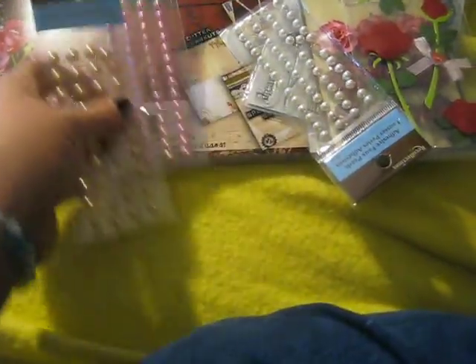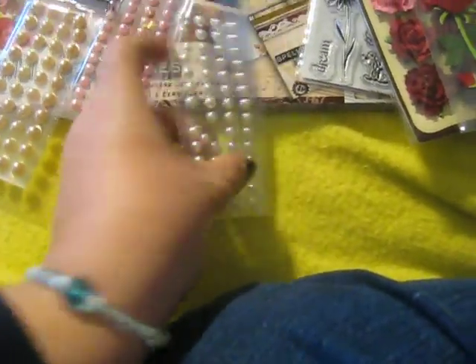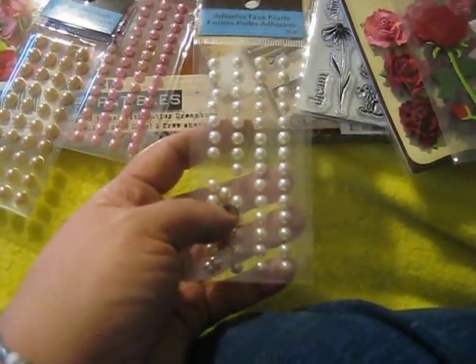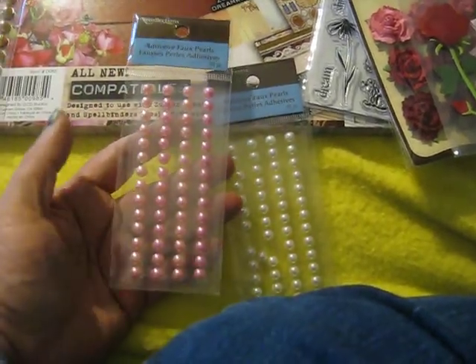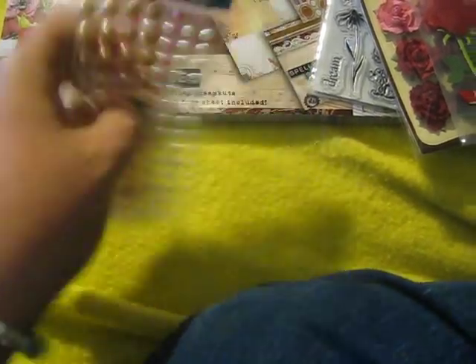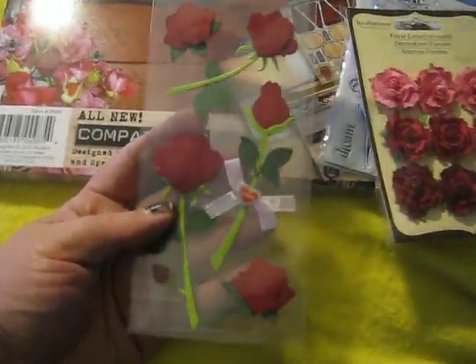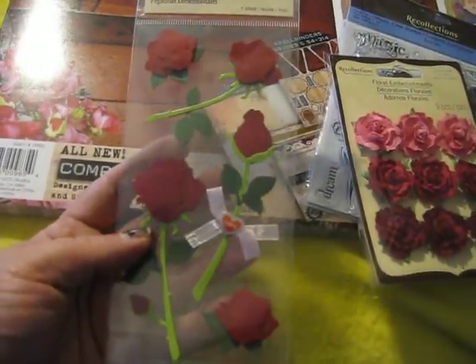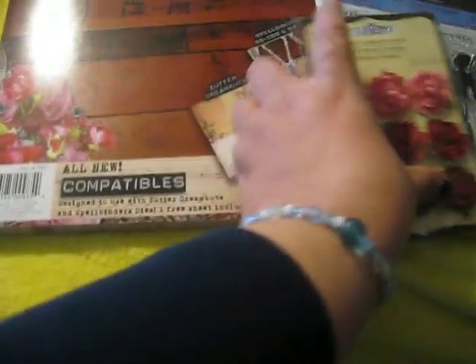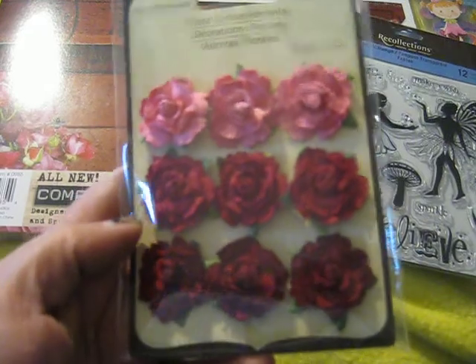All the Recollections items and all 12x12 paper was 40% off. For Recollections I got pearls — the white flat back pearls, the pink, and the beige. I think those were all a dollar ninety-nine or a dollar seventy-nine a piece, so 40% off — that's not bad at all. I got these gorgeous roses, aren't they beautiful? And then I got these flowers, aren't those gorgeous? Oh, I just love them — beautiful.